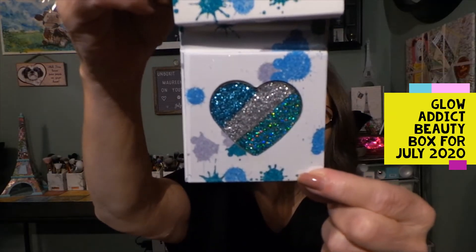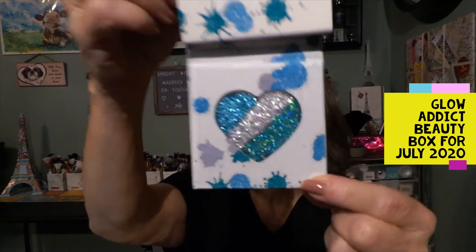Hi everyone, I appreciate you taking a few moments out of your busy day to come join me to see what I am unboxing today. Today I have my Glow Addict Beauty Box for the month of July. This just came a few days ago — it was very wet, as you can see the box is wet here and kind of all out of shape, which is fine because it has been raining here quite a bit.